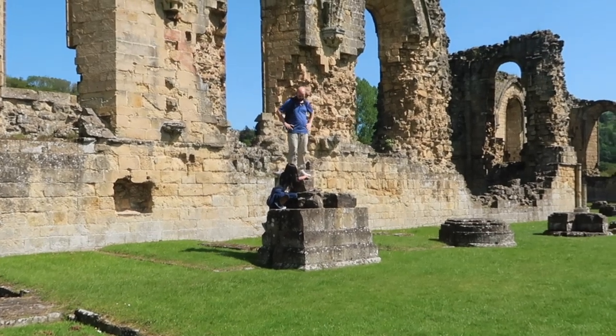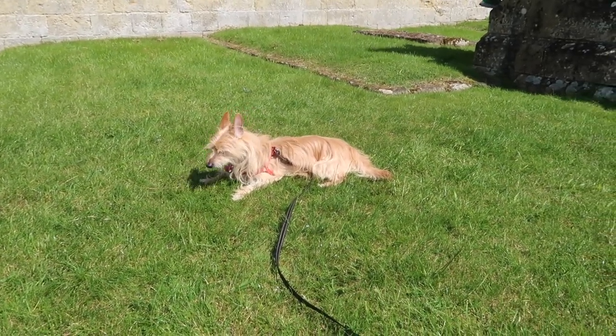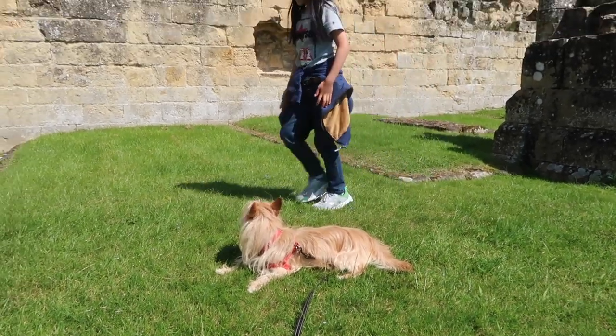Monkey see, monkey see. Tomas! Hi. You like a day out in the sun? It's those lazy, hazy, crazy dog days of summer.